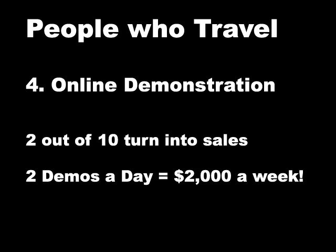The fourth one being the online demonstration. This is very important. A product is $3,000 — people want to see before they buy. Two out of ten turn into sales. That's two demos a day equals $2,000 a week. The statistics are good.